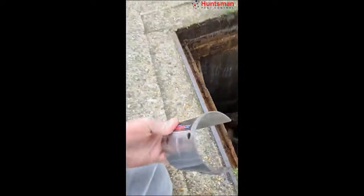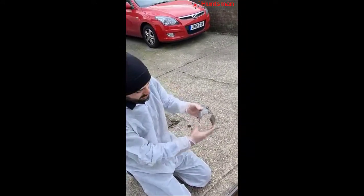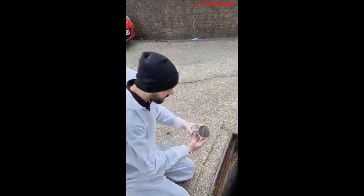We put some bait down — the rat was here. Now we can install this one. We're gonna install the rat gate down there. The water will come through, but when the rats want to go in the hole, they cannot get through.